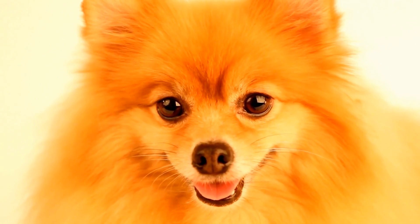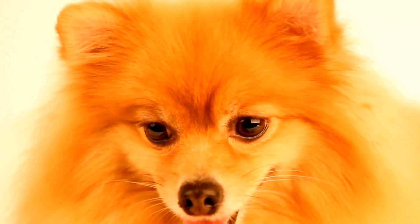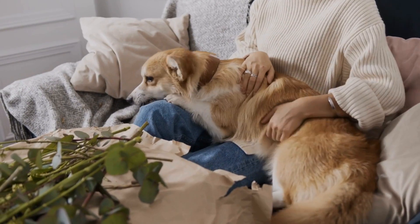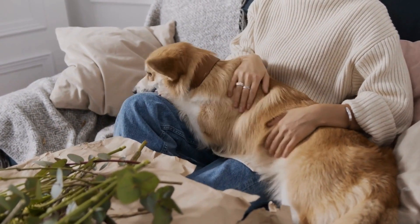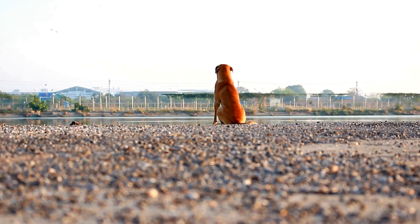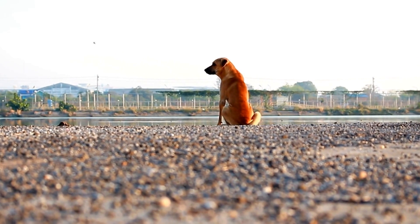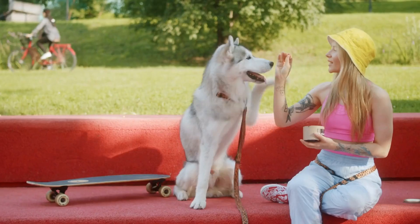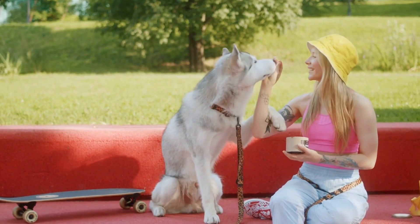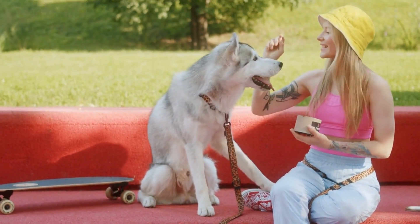Three: hydration — ensure that your dog has access to fresh and clean water at all times. Proper hydration helps flush out toxins from the body and prevents urinary tract infections that can potentially lead to prostate problems. Four: regular veterinary checkups — schedule regular checkups with your veterinarian to monitor your dog's prostate health. Your vet can perform routine examinations, including palpation of the prostate, to detect any abnormalities early on.